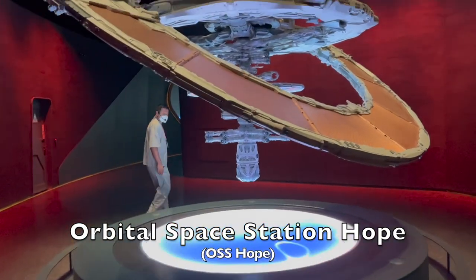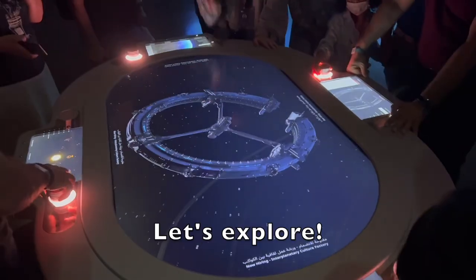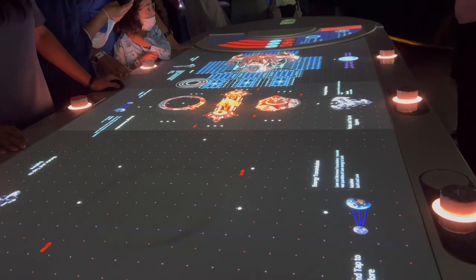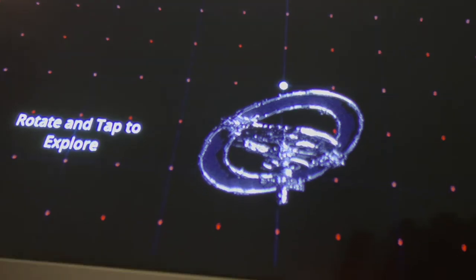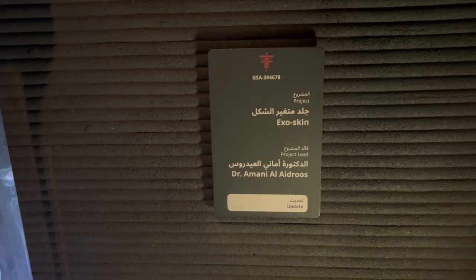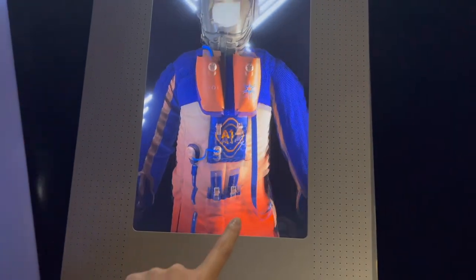We are now docked at the space station. This is a self-guided tour so you can take a look around at your own pace. You can also explore what kind of job opportunities there are in the future in the space station. I accidentally applied for a lunar robot driving instructor at the Moon Village.